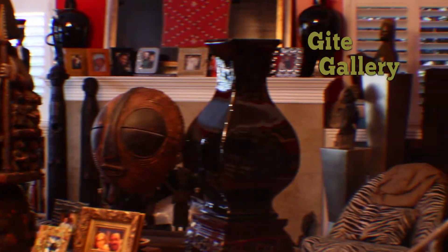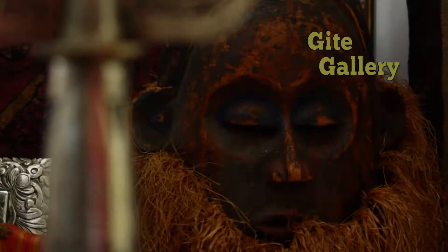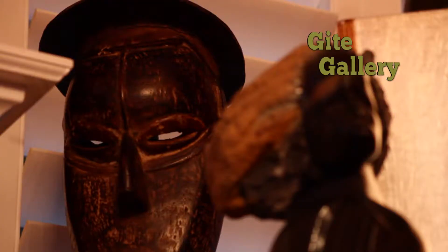The Guide Gallery is the best-kept secret in town, with treasures from the continent of Africa. There you'll find wonderful artifacts, such as masks, statues, bronze pieces, and textiles.